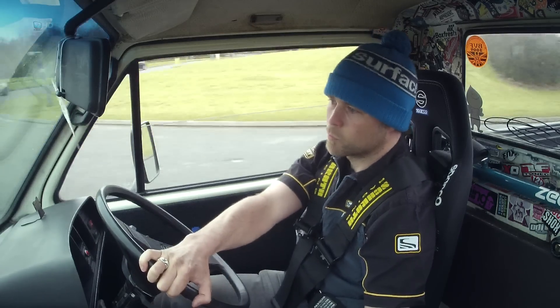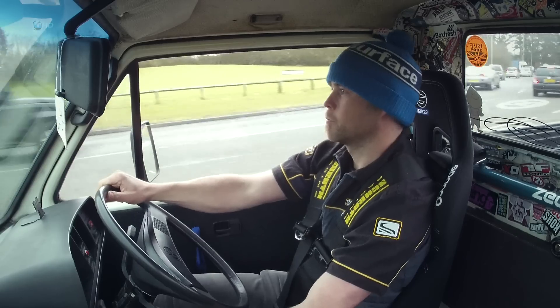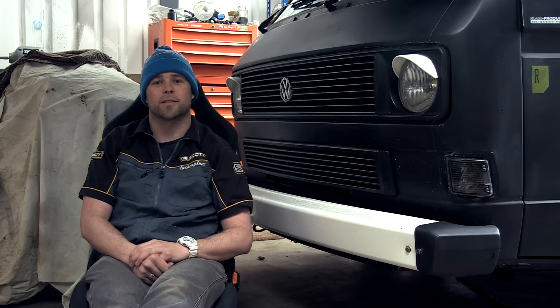I bought it just as a means of moving bikes around. It was pretty standard when I got it, didn't have any mods on it. It was really pretty knackered with a lot of rust in it.